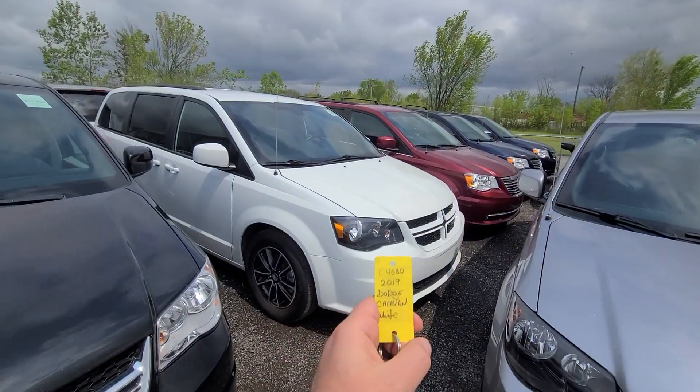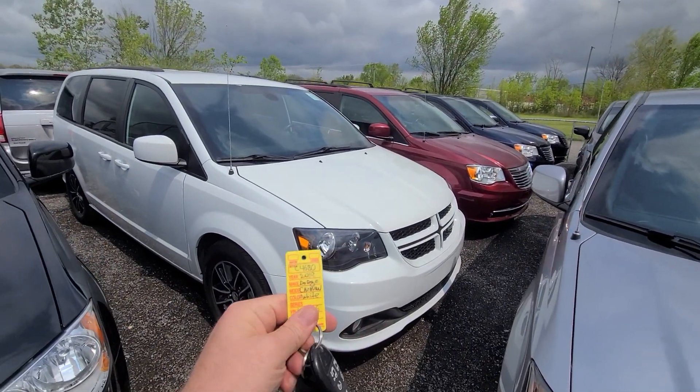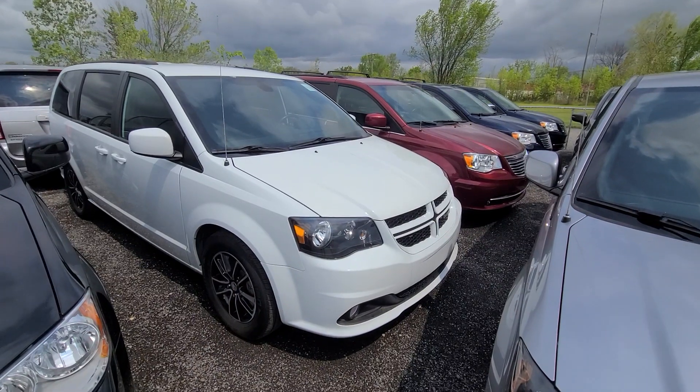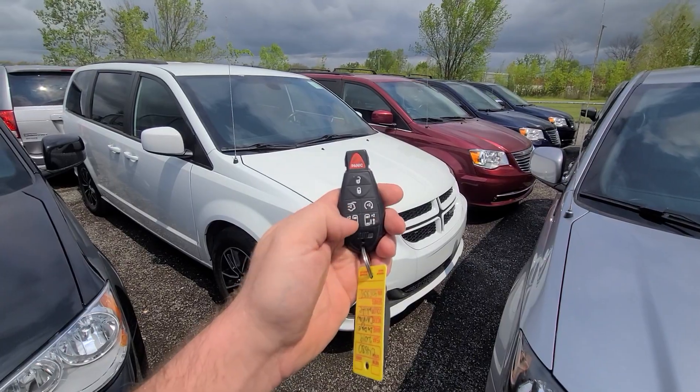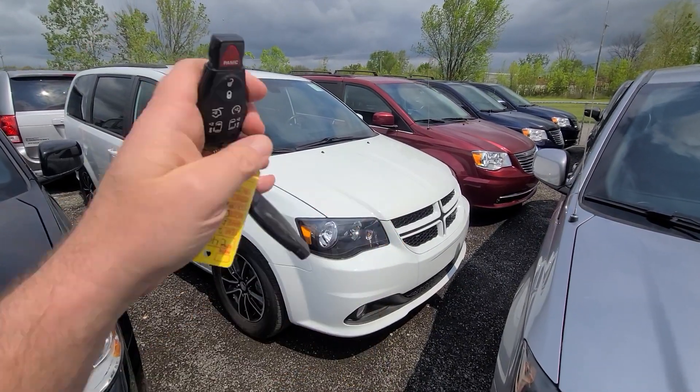Hi there, 2019 Grand Caravan, white in color, stock number 4680. Two sets of keys, lock, unlock, remote start, power sliding doors on both sides, and power decklid.